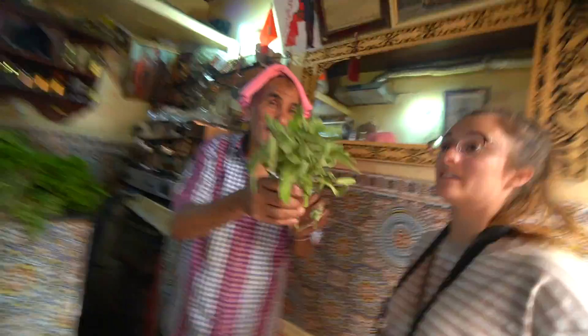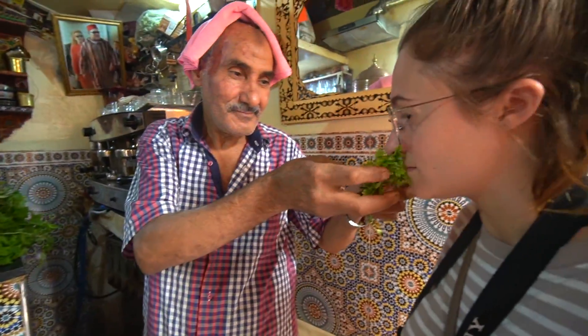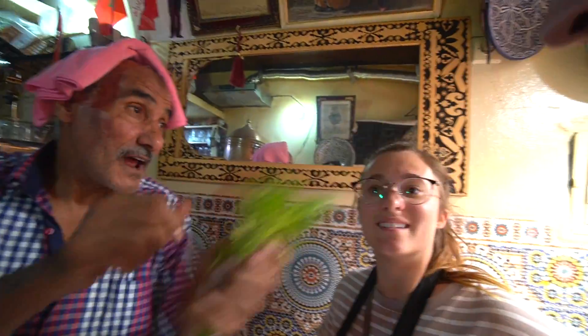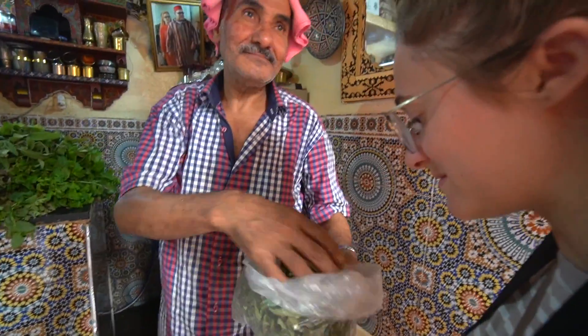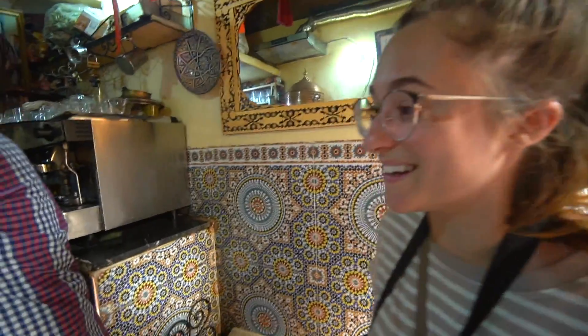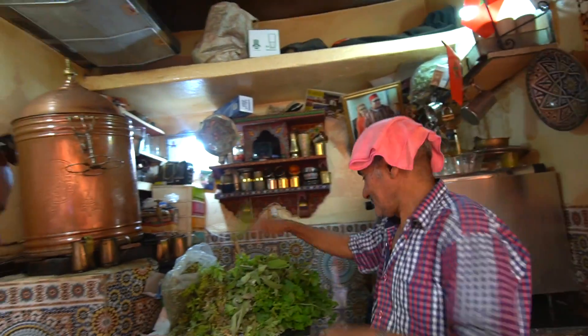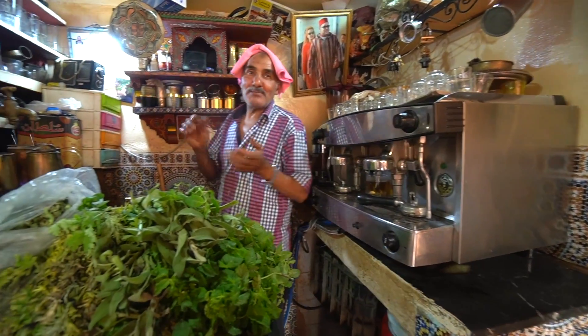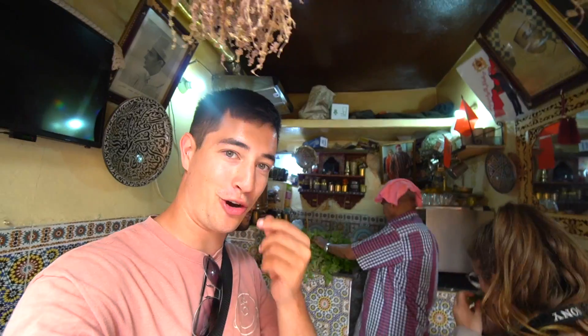We just popped into the tea shop. This is a tiny little place but a really cool atmosphere and we're just having a little herb-smelling session — some really good smelling stuff in here. This smells so good. That's verbena — and this is geranium. And this is absinthe. We've got two kinds of mint — wild mint and peppermint. It just like wakes up all your senses.